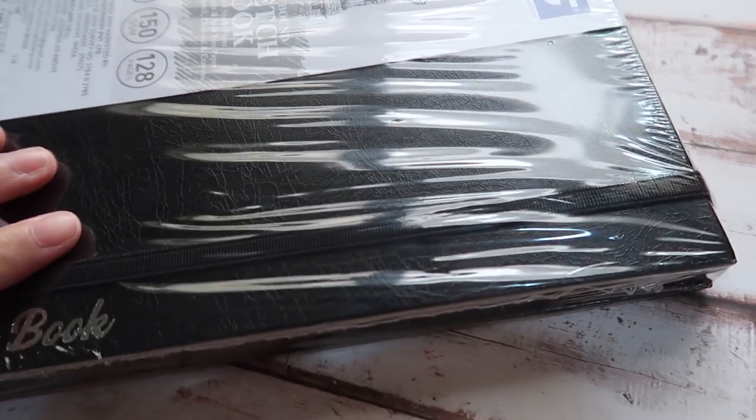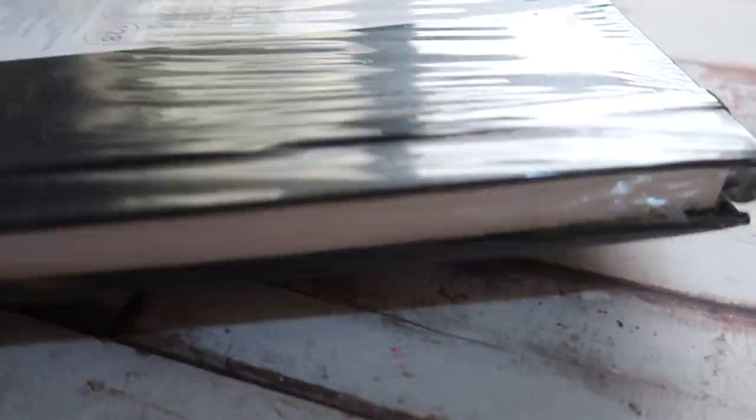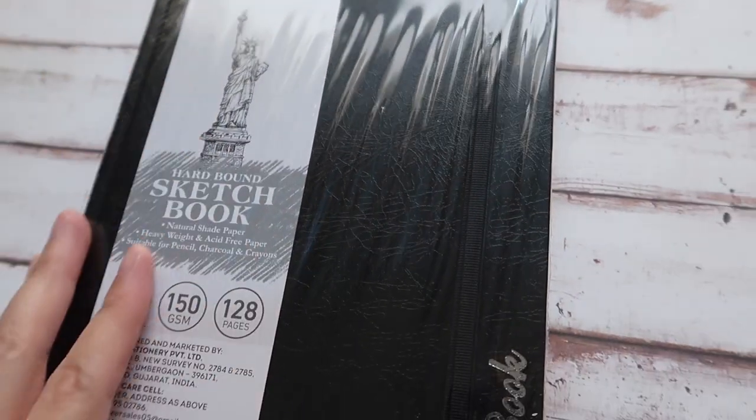It is also perfect as a journal notebook because its size is A5, it has 128 pages, and sketchbook sheets are plain — which can be a really good option for journaling.